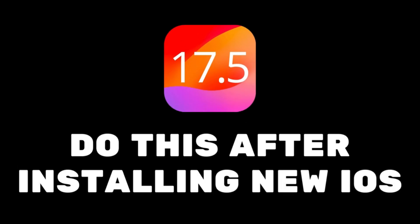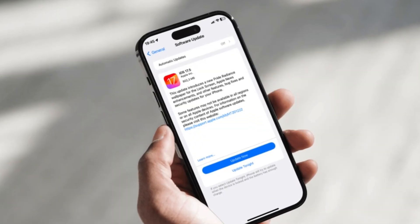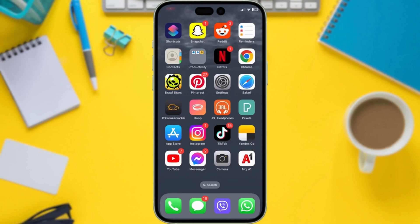Hey everyone, and welcome back. iOS 17.5 just dropped, and with it comes some exciting new features and optimizations. But before you dive headfirst, there are a few key things you should check out first. Let's jump right in.